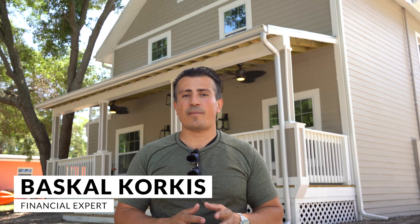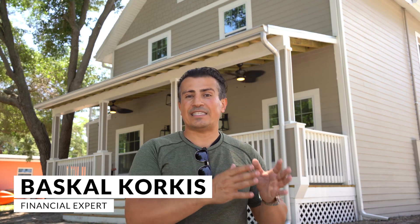Good to see you again. Today we're going to talk about why I buy C and D properties in A and B locations.